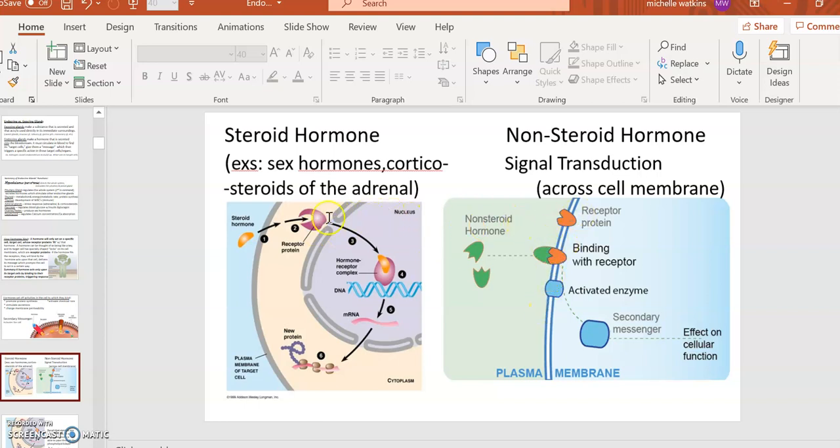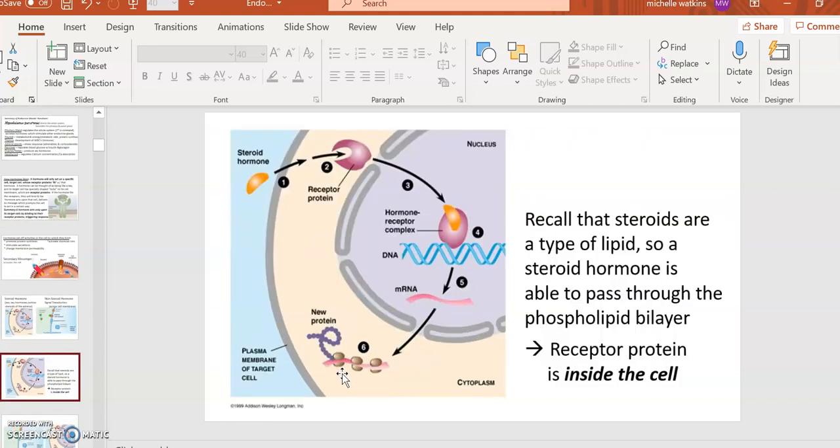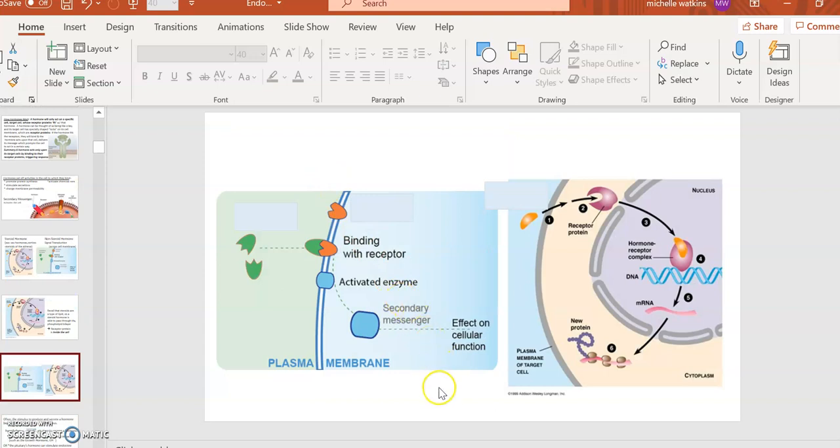Steroid hormones — which include sex hormones and corticosteroids — can actually cross the cell membrane, so their receptor proteins are found inside the cell rather than on the membrane. In this diagram, the hormone crosses the cell membrane and binds to a receptor inside the cell. Steroid hormones can even enter the nucleus, where they activate the DNA to make a strand of RNA, which goes to a ribosome and makes a protein. So steroid hormones are very useful for activating protein synthesis. Steroids are lipids, which is why they can cross the phospholipid bilayer so easily.